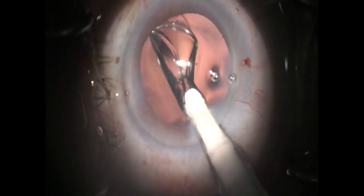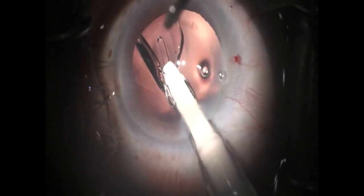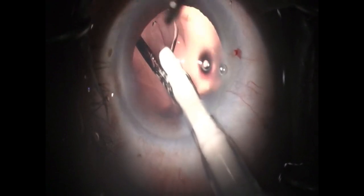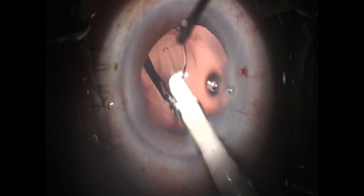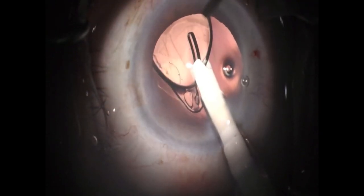As the leading haptic and optic is inserted, the resident fails to withdraw the injector back, meaning the lens pushes against the capsular bag and places significant pressure on the zonules on the opposite side.